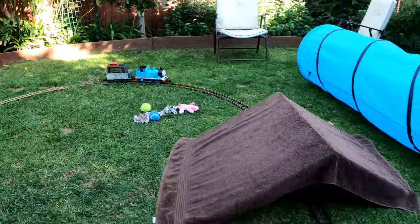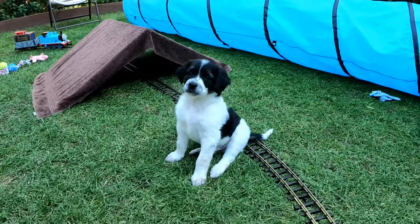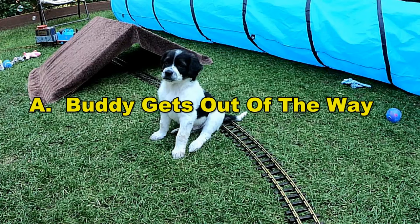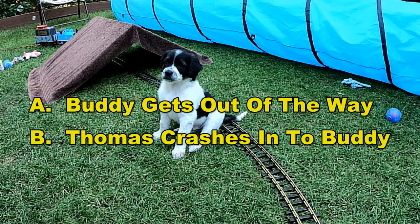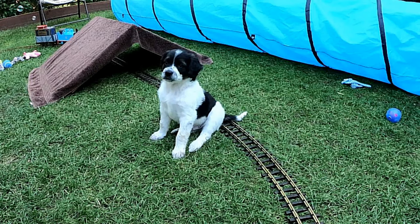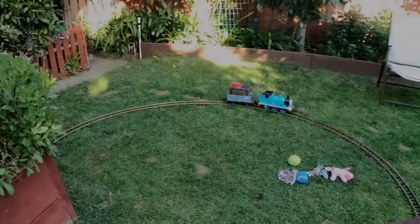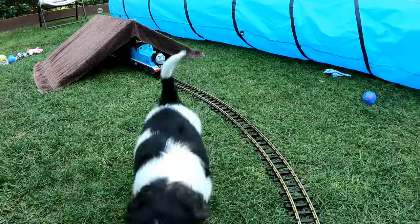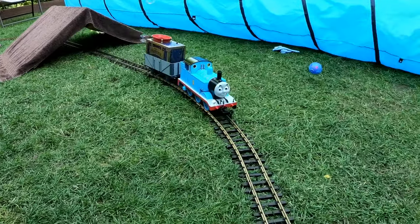Here's Buddy sitting right on the tracks as Thomas approaches. I'll freeze it right here and give you a chance to predict what happens next. Does Buddy get out of the way? Do Buddy and Thomas have a big crash? Or do I drop the camera, scoop up Buddy in my arms, and save him from getting run over? We'll take a quick break and find out right after this. Yeah — Buddy's a smart pup. He knows that when a train comes, you have to get out of the way.